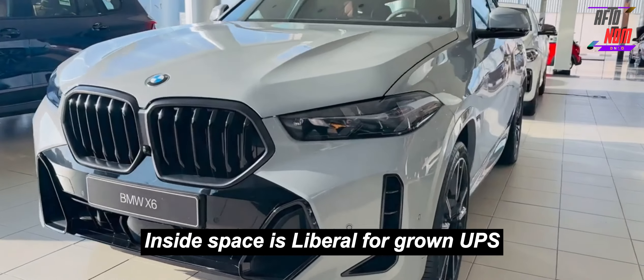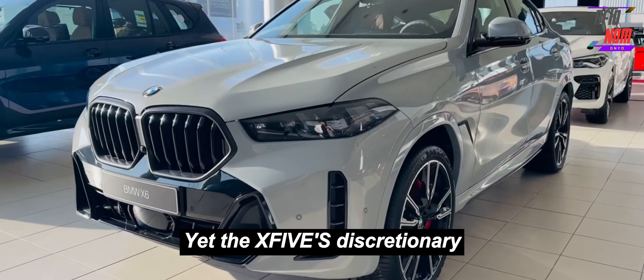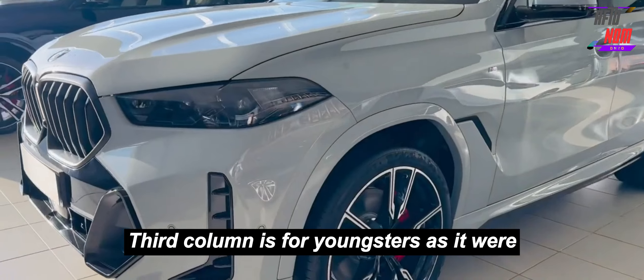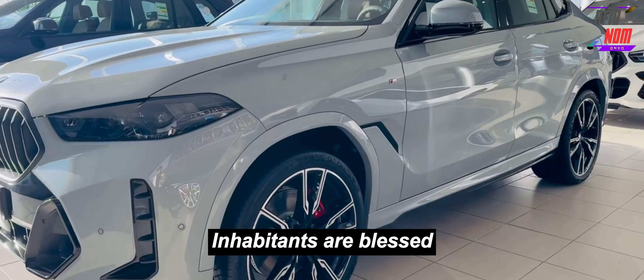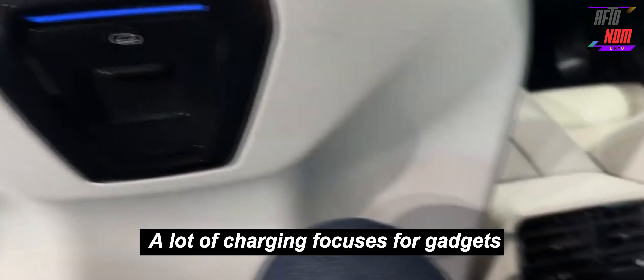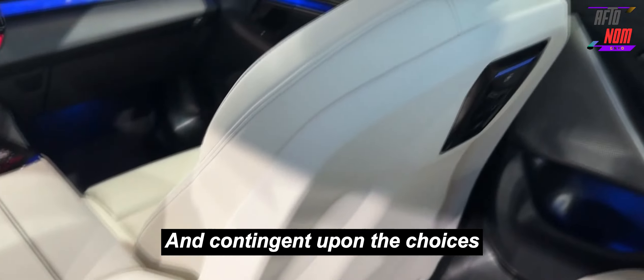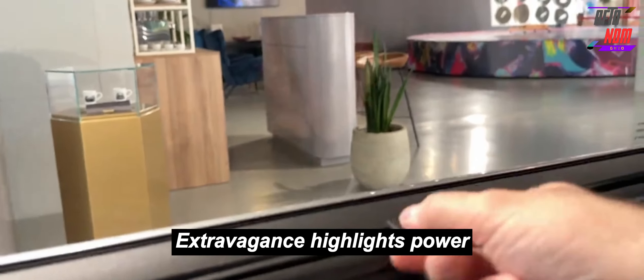Interior space is generous for adults in both the first and second rows, though the X5's optional third row is for children only. When settled inside, occupants are treated to a cabin lined with premium materials, plenty of charging points for devices, and, depending on the options chosen, a host of luxury features. Power-adjustable front seats with memory for the driver are standard.